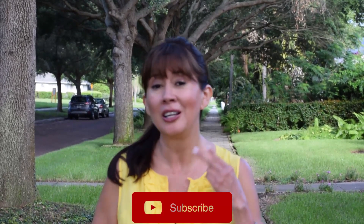Hi, I'm Estelia Miesemer with RE-MAX Metro in beautiful St. Petersburg, Florida. Today I want to give you a tour of historic Kenwood. Please don't forget to subscribe to my channel, share this video, and make comments.